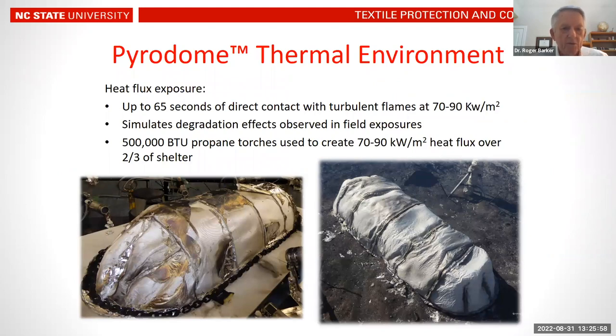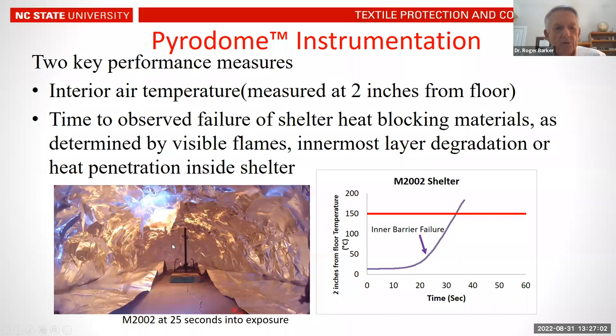No laboratory test will ever simulate every possible field exposure, but we wanted a reasonable test of thermal protective performance. Our heat exposure was up to 65 seconds of direct contact with turbulent flames at an intensity level between 70 and 90 kilowatts per square meter. We also verified that the lab test produced the same level of thermal degradation as observed in wildland shelters during prescribed burn burn-over situations.